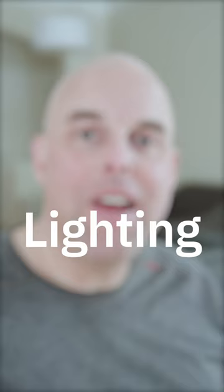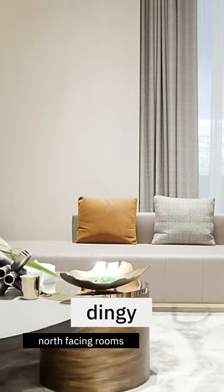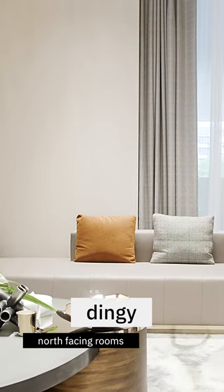When it comes to lighting, be careful because Benjamin Moore Dove Wing has a tendency to look a little bit dingy, especially in north-facing rooms.